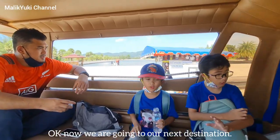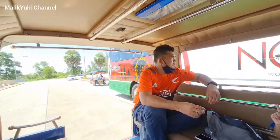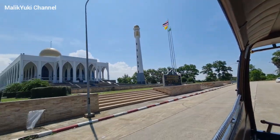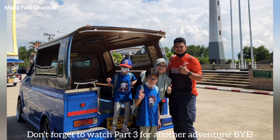Okay, now we are going to our next destination. Don't forget to watch part 3 for another adventure. Bye!